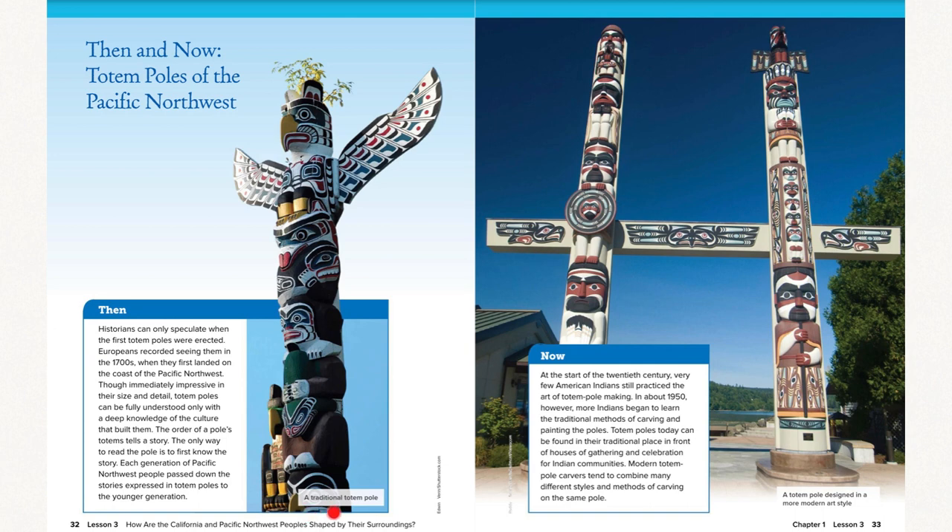Here we see a traditional totem pole, and over on the other page it shows a totem pole designed in a more modern art style.